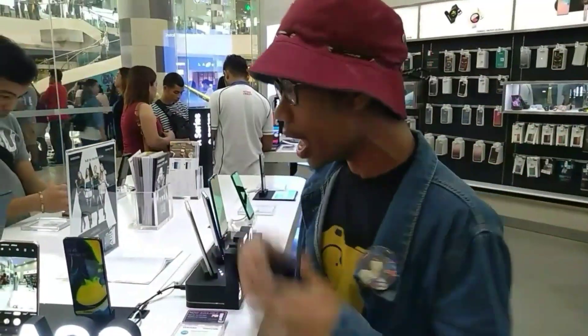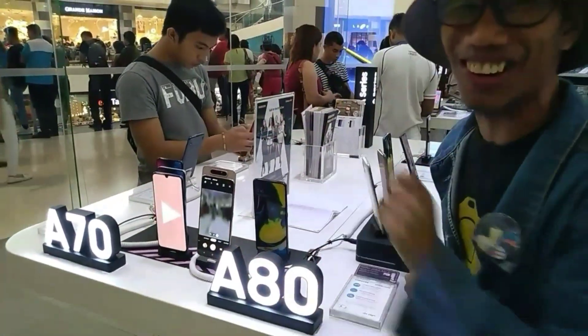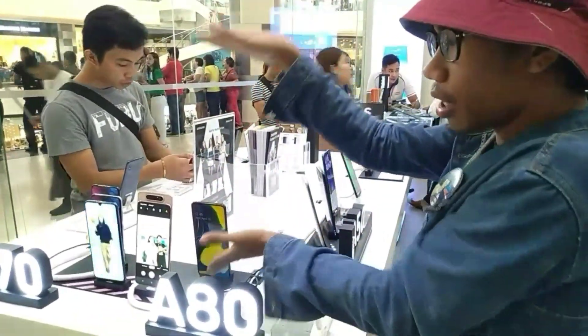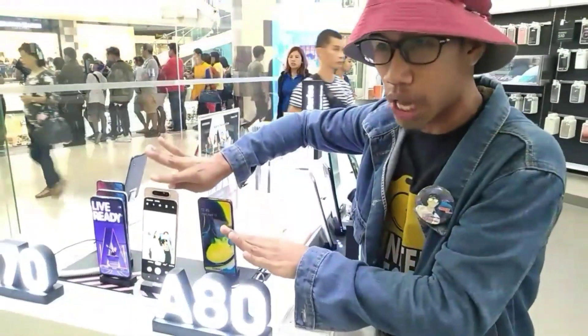Huwag niyo na papansinin, guys. Ito po, guys — nagkataan ako sa pagtanggap ng tawag niyo po. Tawag dito si Manol. So, yun po, guys. Super ganda. Nag-engage ko yung unit niya at yung kanyang features sa ganid, guys. Masasabi mo talaga nag-jura po siya.